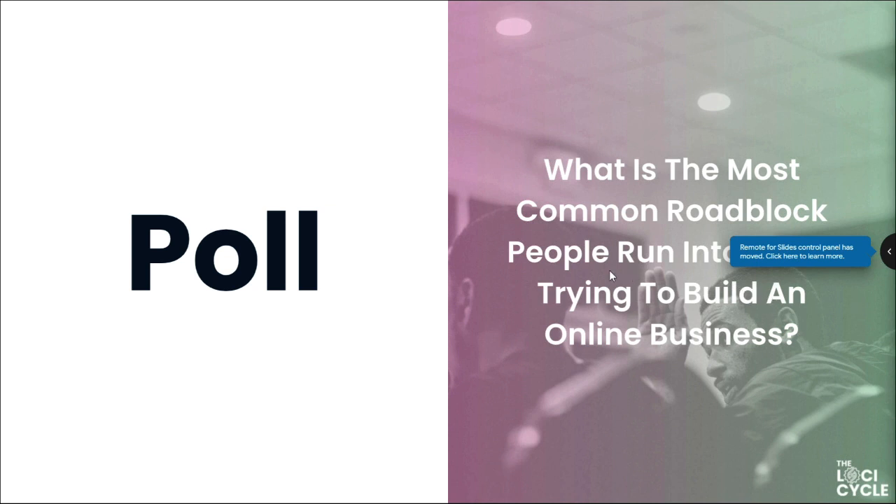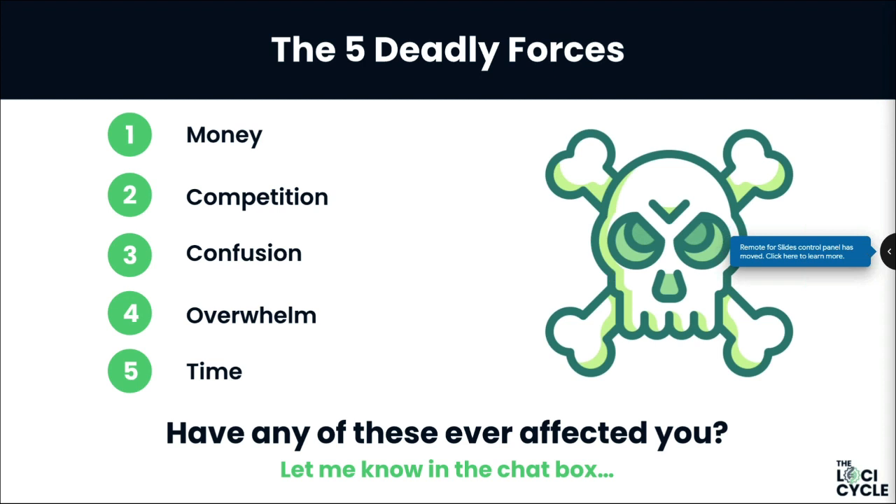After doing this for years, Jay doesn't know a single business that hasn't been impacted by at least one of the five deadly forces, and equally doesn't know a single business that succeeded without eliminating all five. Amplifier eliminates these once and for all. They're being mentioned on Forbes and Entrepreneur because they're driving consistent results by training entrepreneurs — and if you've been affected by any of these forces, put it in the chat.